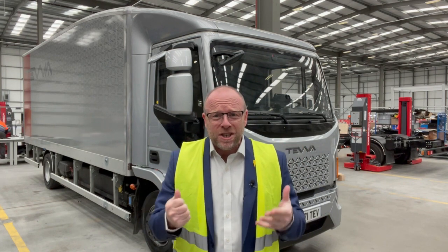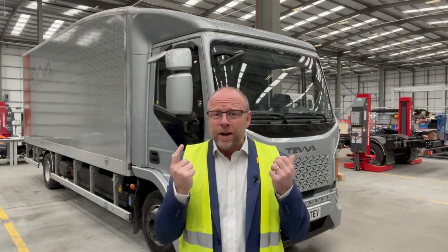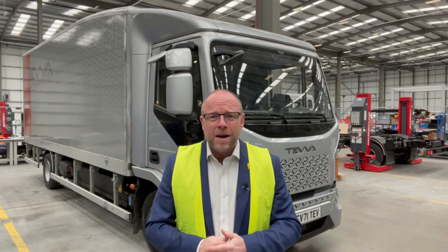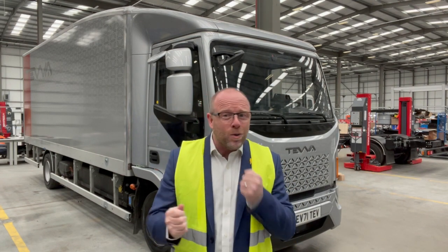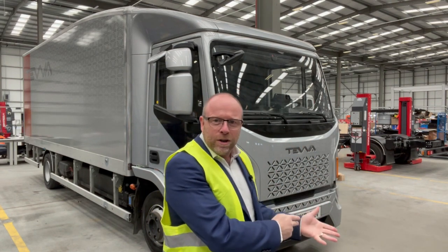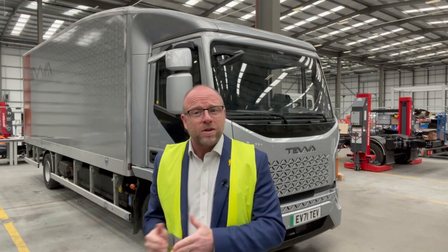They are a British OEM scaling up with this beauty behind me — an urban delivery truck, seven and a half tonnes initially, moving to 12 and 19 tonnes in the future. And they're also making sure you've got options: urban delivery, but also for those longer journeys, they're moving to hydrogen fuel cell technologies.